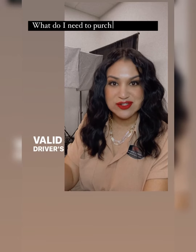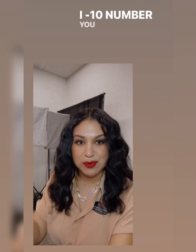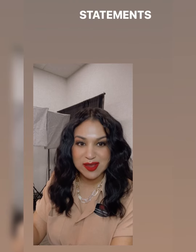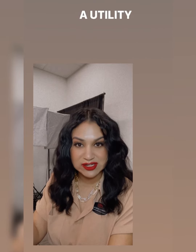You would need a valid driver's license. You would need your social security number or ITIN number. You would also need check stubs. And for my business owners, you would need to bring in your bank statements. Also, to provide proof of residency, you would need a utility bill.